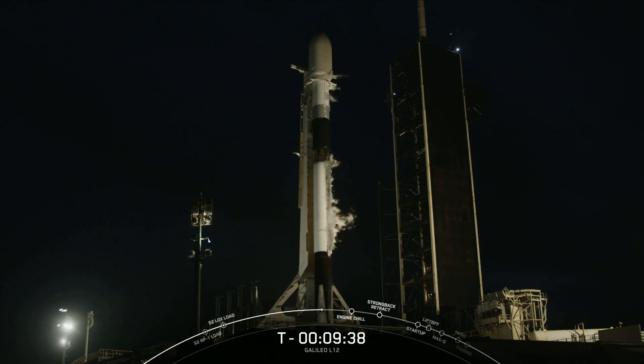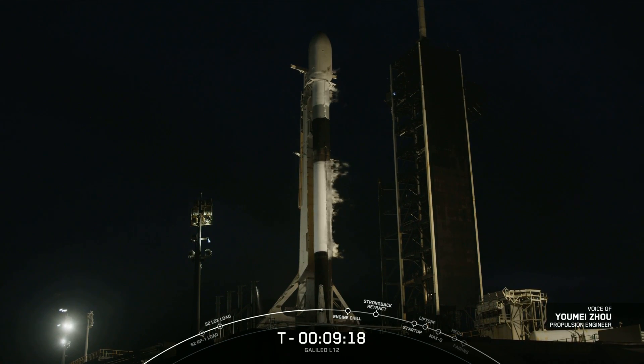Hello everyone, and thanks for joining us today for our Falcon 9 launch of the European Commission's Galileo L-12 mission from Florida. Falcon 9 is set to liftoff from Kennedy Space Center's launch complex 39A in just about nine minutes from now. My name is Yomezo, and I'm a propulsion engineer here at SpaceX. Today's mission is a special one. Not only is this mission expected to be our 337th overall mission to date